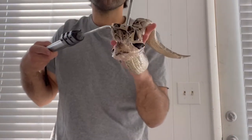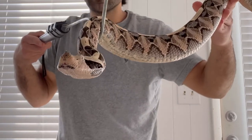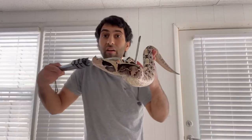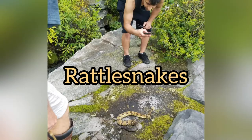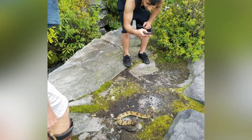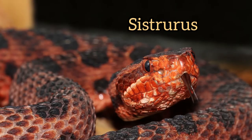Welcome back to my channel everyone. Today's video is most likely gonna be a long one. Now it's not on the Gaboon Viper — today's video is gonna be on rattlesnakes. So we're gonna focus on discussing the genus Crotalus and Sistrurus.